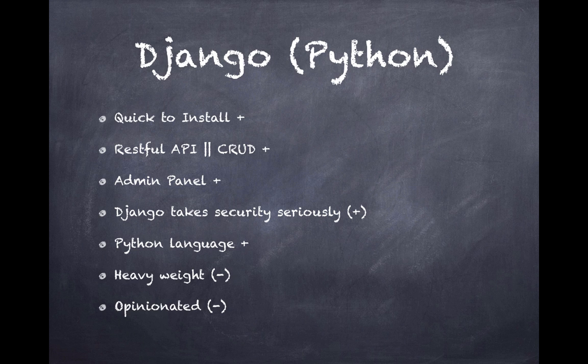Django takes security pretty seriously. In terms of loading JavaScript on your web page, some scripts might carry malware, and Django takes care of that. It only allows code to be run through HTML pages rather than letting JavaScript run separately.